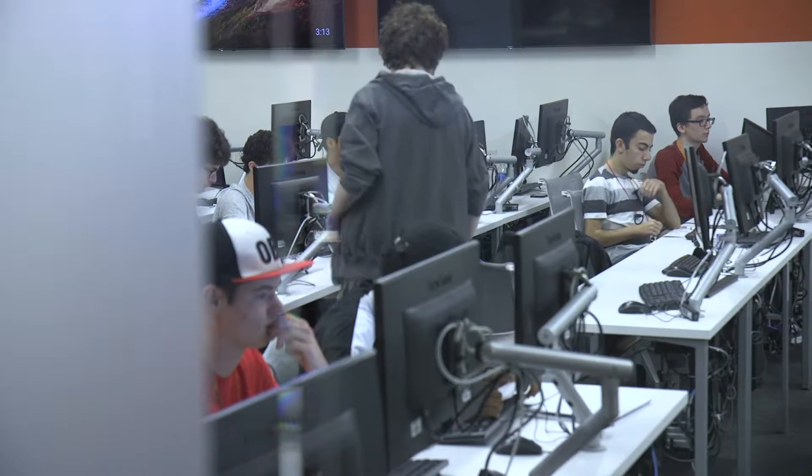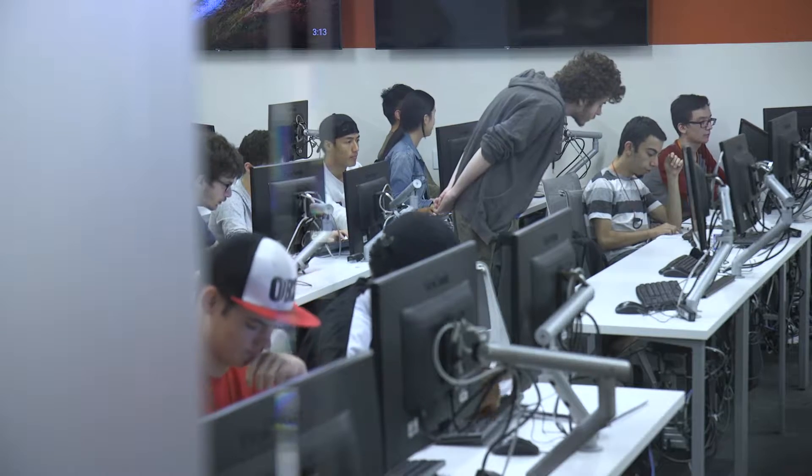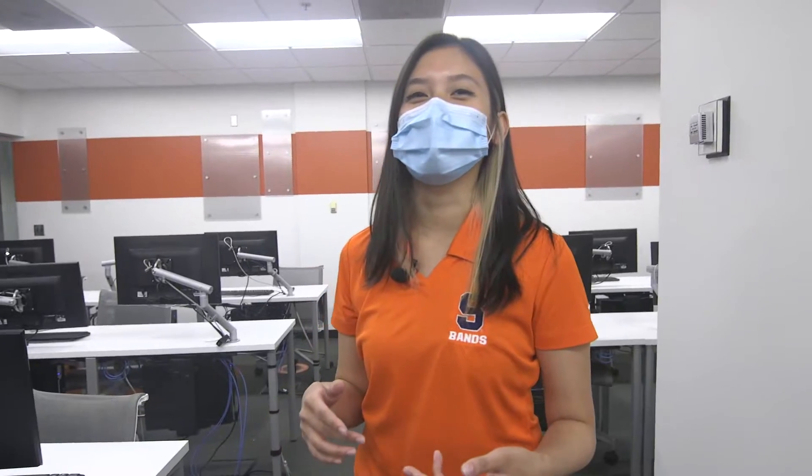Usually this is where you begin your team building exercises, so primarily you'll be working in a pair or in a group with other students. This usually helps when you are actually going into your junior and senior design projects if you are an electrical or computer engineering major.